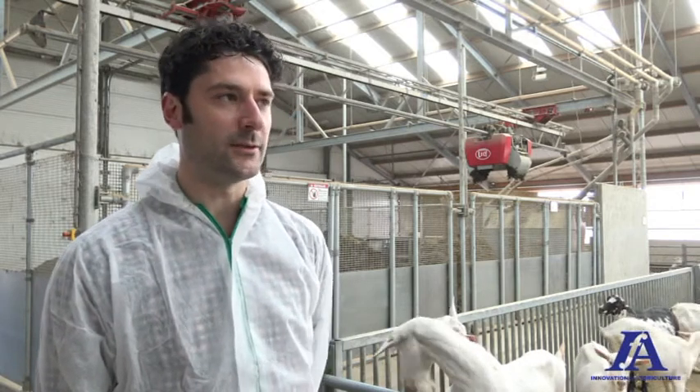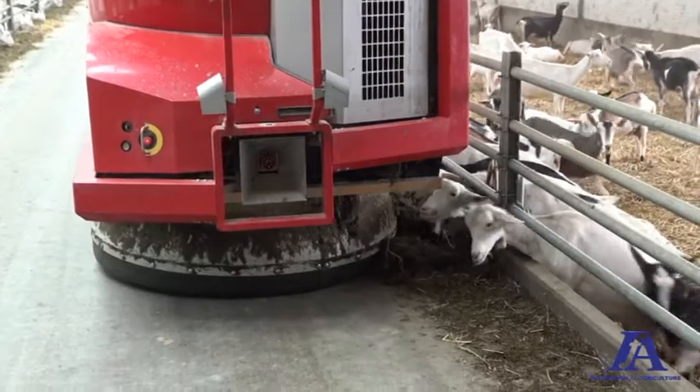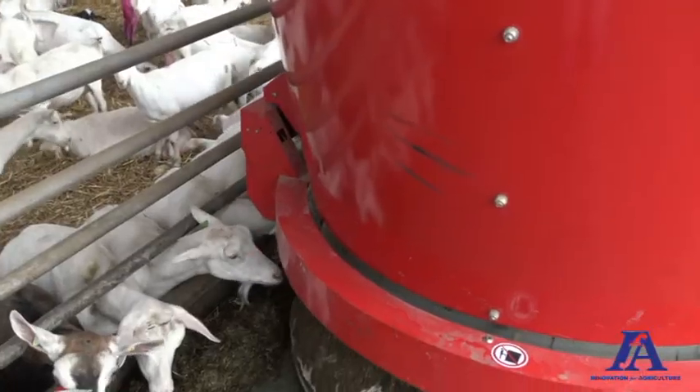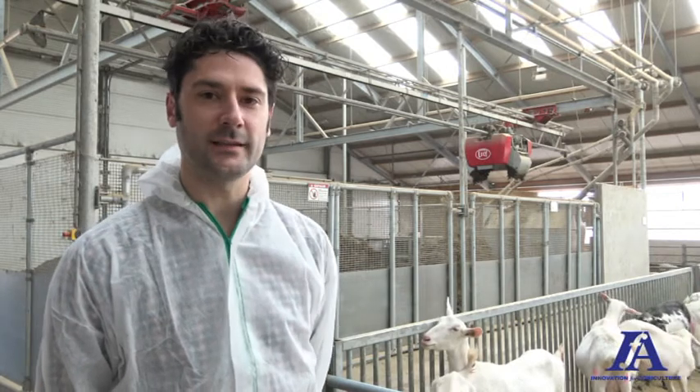The Lely system has some nice features. One feature is a laser sensor that measures the height of the food still present for the goats. So once in a while it goes around the stable and moves the food closer to the fence, while measuring the height of the food with the laser sensor.